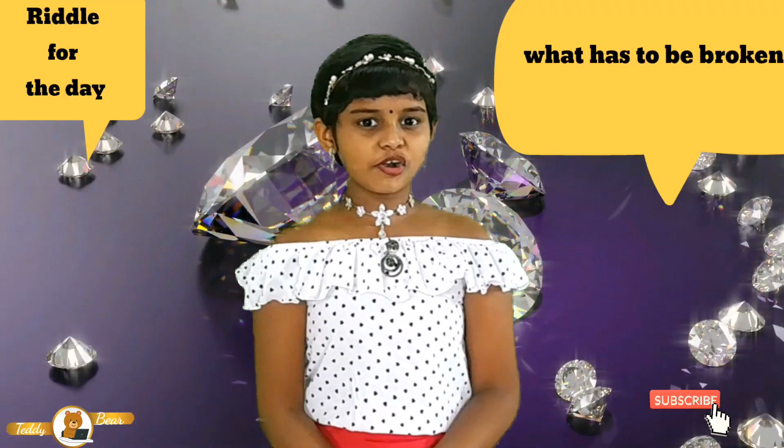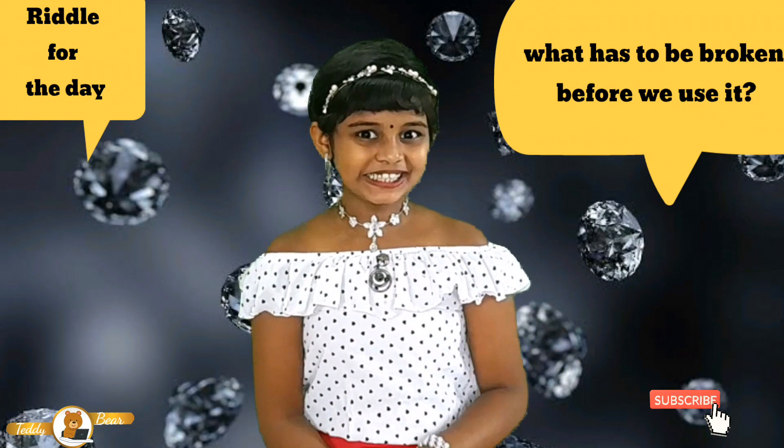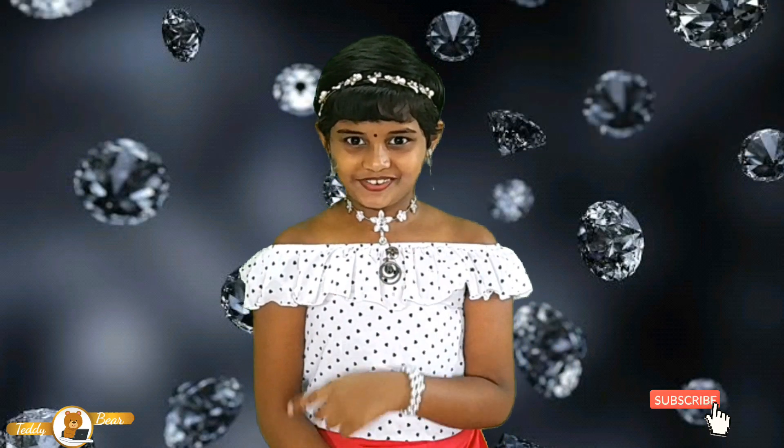Hi friends, welcome to my giant feedback. It's me Pinnika. Readers for the day: what has been broken before we use it? Find out the answer for this. I will tell you the answer at the end of this video.